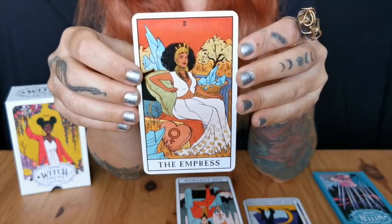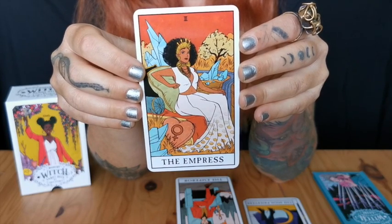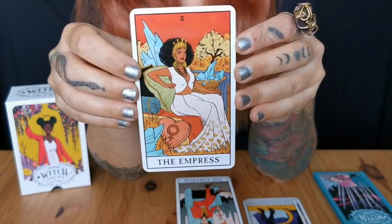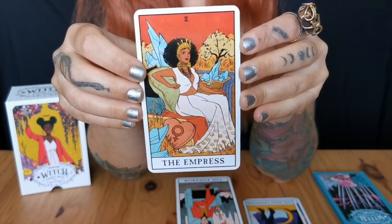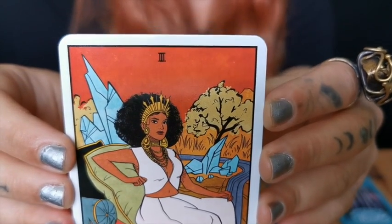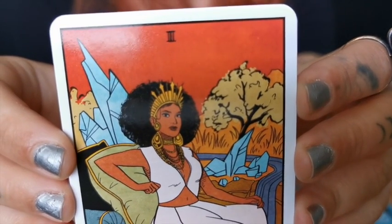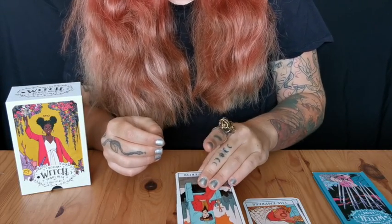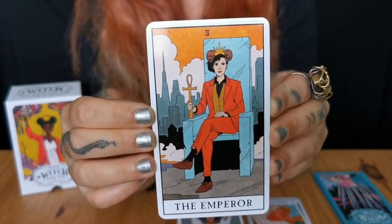Then the Empress — this must be one of my favorite cards in this deck. Normally in some decks, especially the Smith-Waite deck, the Empress looks more earthy and nurturing, maybe not as fierce. But this Empress just screams fierce. Look at this jewelry she's wearing, look at how she's carrying herself — she is just ready to take over the world. And then the Emperor — I just love this deck.